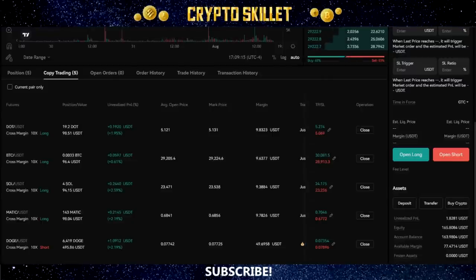Hey guys, welcome back to Crypto Skillet. I've got something very special for you today. We're going to talk about one of the absolute coolest ways to earn passive income with crypto, and that is copy trading. If you've never heard of copy trading, this is a method where you can get on an exchange and automatically copy the trades of experienced and successful traders — essentially letting an expert trader do your trading for you.